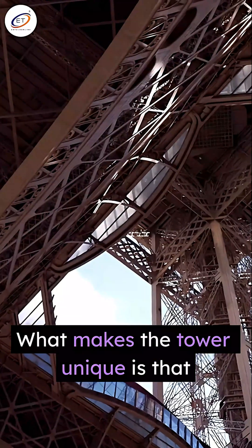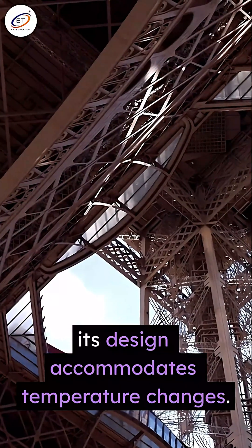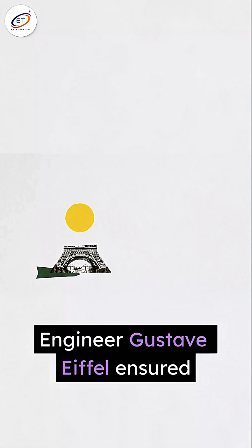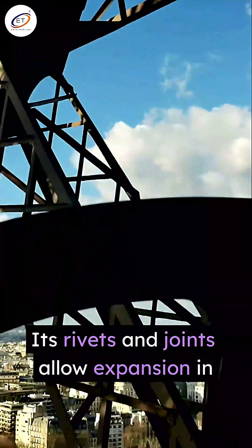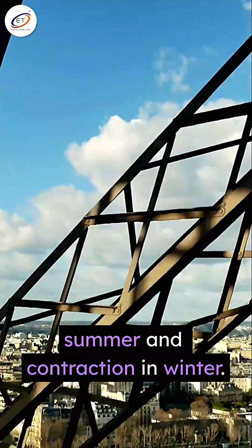What makes the tower unique is that its design accommodates temperature changes. Engineer Gustav Eiffel ensured flexibility through smart engineering — its rivets and joints allow expansion in summer and contraction in winter.